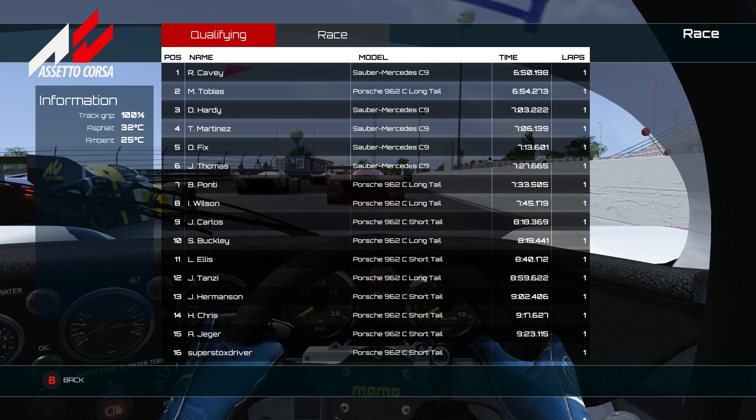I might do a race of these around Imola once I get the hang of it. There's obviously the short tail and the long tail versions. That lap was six minutes fifty - it's pretty impressive. It'd be interesting to look back in the history archives and see what they were really putting around the Nordschleife. I'm the only driver out there and haven't got a lap time because I went off - surprise surprise.